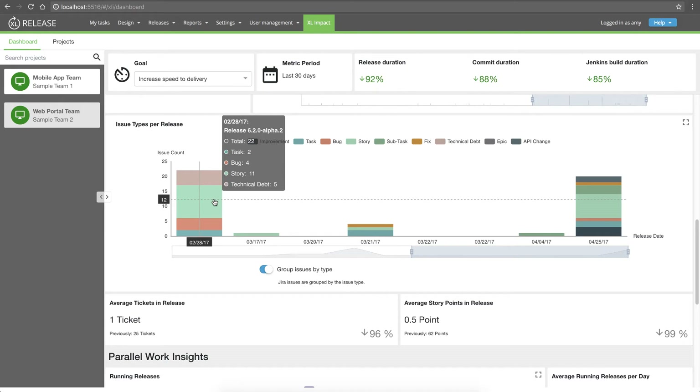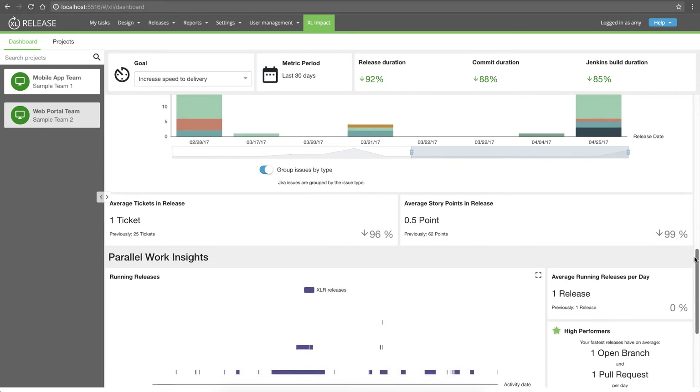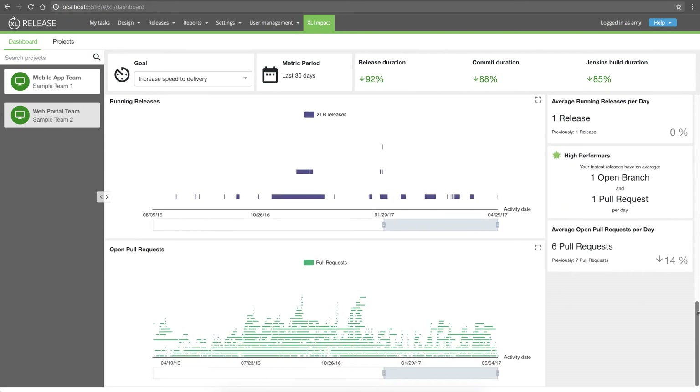I will use this information in my next presentation to the business unit stakeholders to demonstrate our progress. There are more KPIs I could investigate here, but since overall the mobile app team is doing well on their goal to improve delivery speed, I'm going to check another goal.